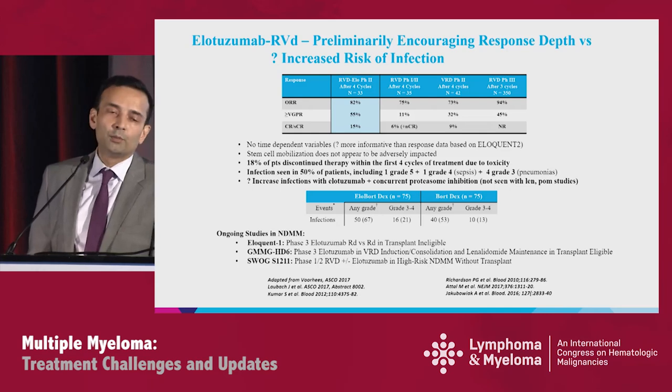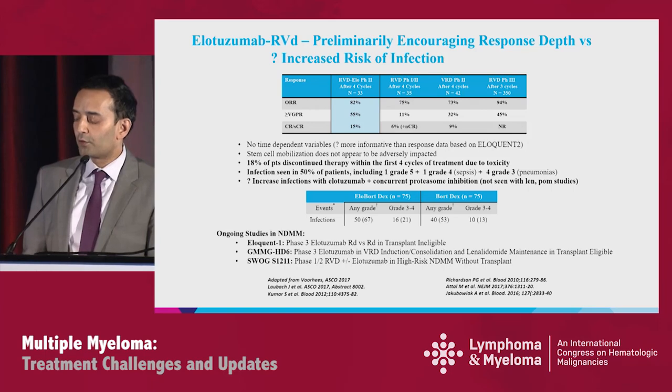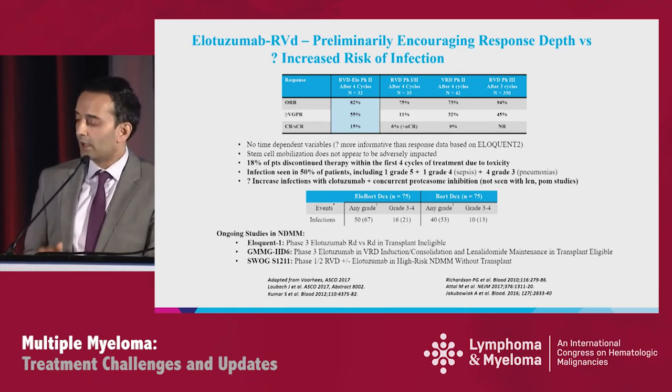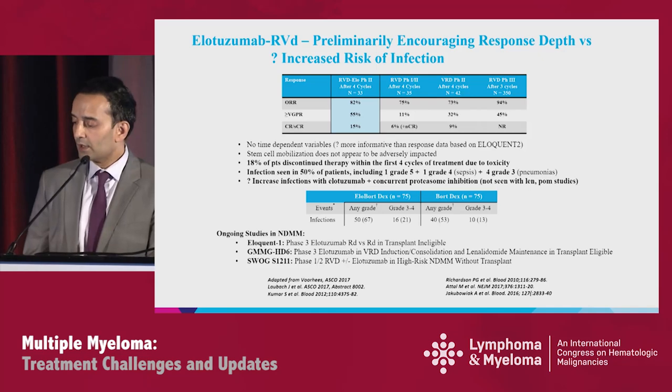In Jakubowiak's randomized phase 2 study of ELO-VD versus VD, any grade infection was 67% in the triplet versus 53%, and grade 3-4 infections were 21% versus 13%. Clearly, more data is needed. Fortunately, three studies are in progress: Eloquent-1 for transplant-ineligible patients comparing ELO-RD versus RD; a German study of ELO-VRD versus without, through induction, consolidation, and transplant; and a SWOG phase 1-2 study focusing on high-risk patients without transplant.